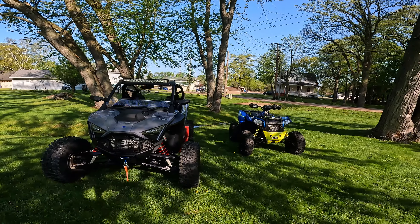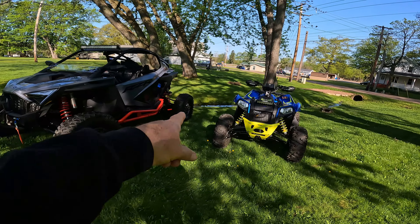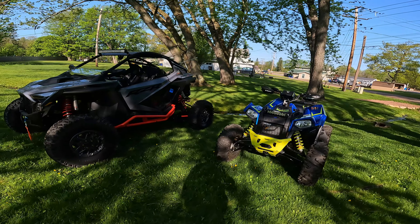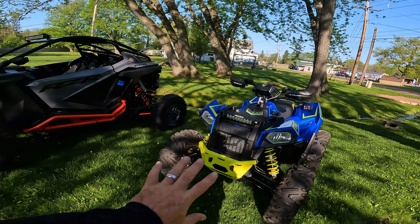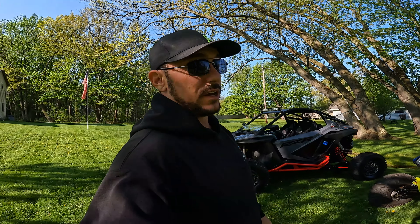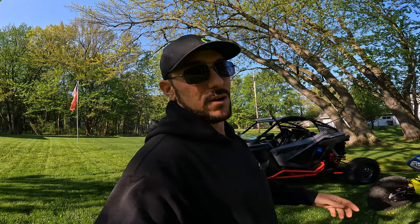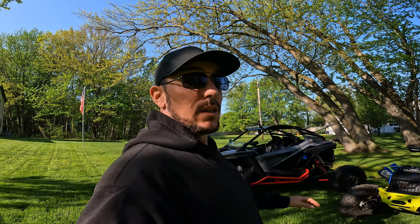I don't want to ramble on forever. There are the rigs — the new lineup for Let a Rip Side-by-Side and ATV Adventure. I'm really excited to share the experience with the ATV crowd while still having the side-by-side. It's the best of both worlds. The Polaris Scrambler is 90 horsepower almost out of the box — an 80 mile-an-hour quad that eats up everything you throw at it. Is the wife happy? Not really, but it is what it is.